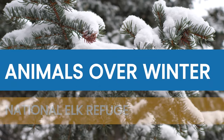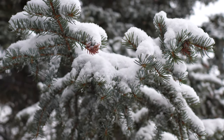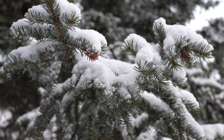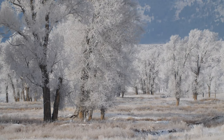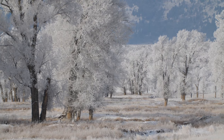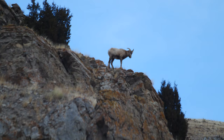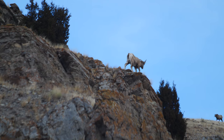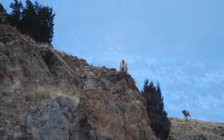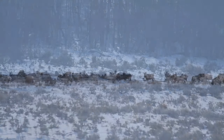Today's program is Animals Over Winter at the National Elk Refuge. Winter in the Greater Yellowstone ecosystem is very severe, and animals that live here face many conditions that challenge their survival. In this program, we are going to take an up-close look at a number of species that call the National Elk Refuge home, and explore the different strategies that these animals use in order to survive winter.